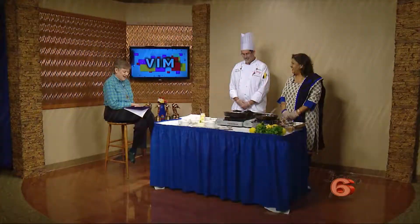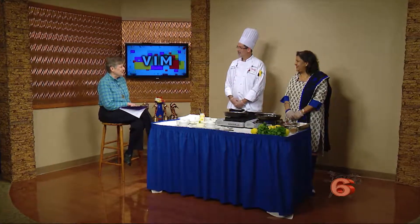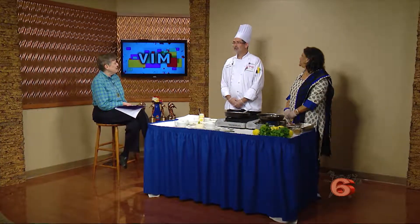Good morning. Welcome to Village in Motion. Today is Thursday, July 19th, 2018, middle of the summer, and we're here to have a cooking show with our executives. It's the Executive Team Day. We have Executive Director Shandra Kumar and Executive Chef Michael Ritt.